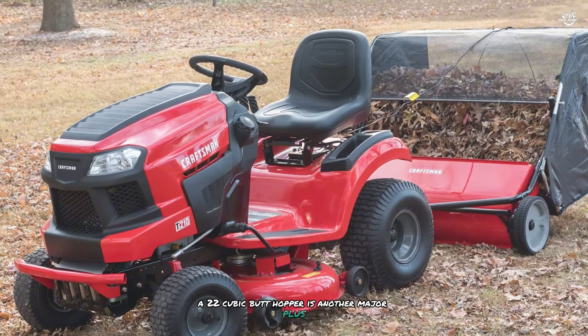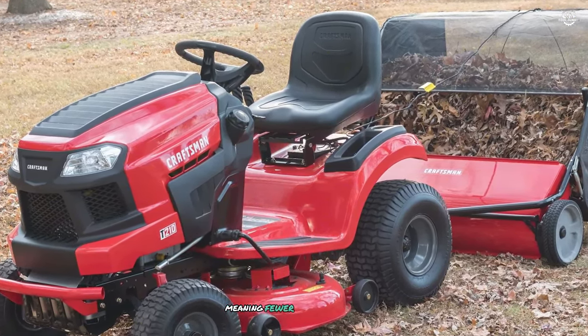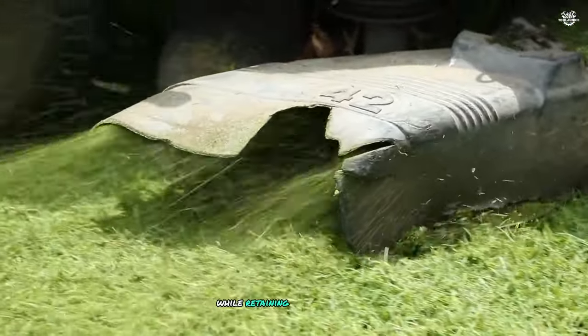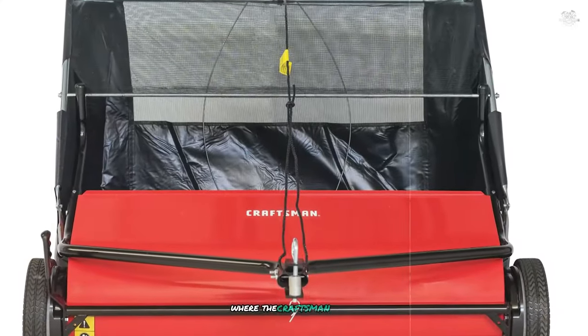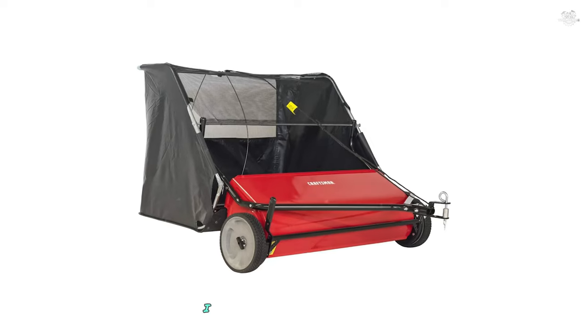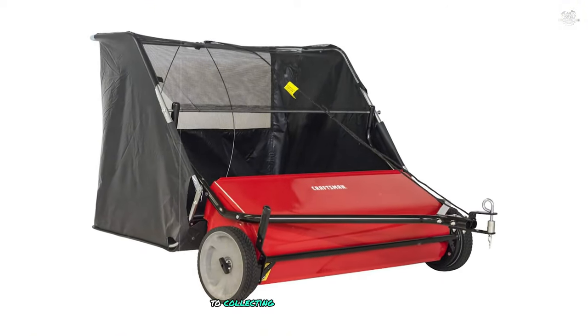The 22 cubic foot hopper is another major plus — large enough to handle substantial amounts of debris, meaning fewer stops to empty. The hopper also features a mesh bag that allows air to escape while retaining leaves and grass clippings. Adjustability is another area where the Craftsman shines; the brush height can be easily adjusted to suit different types of debris and grass lengths, which I particularly appreciated when transitioning from sweeping leaves to collecting grass clippings after mowing.